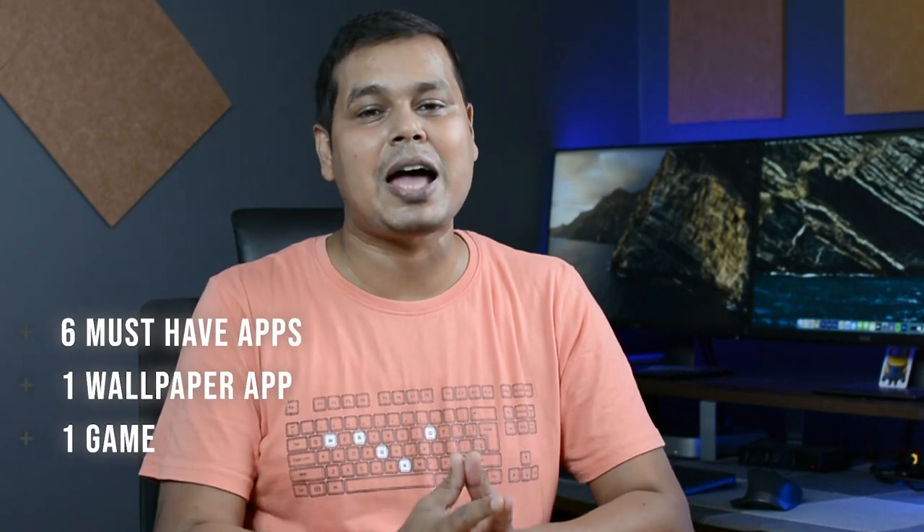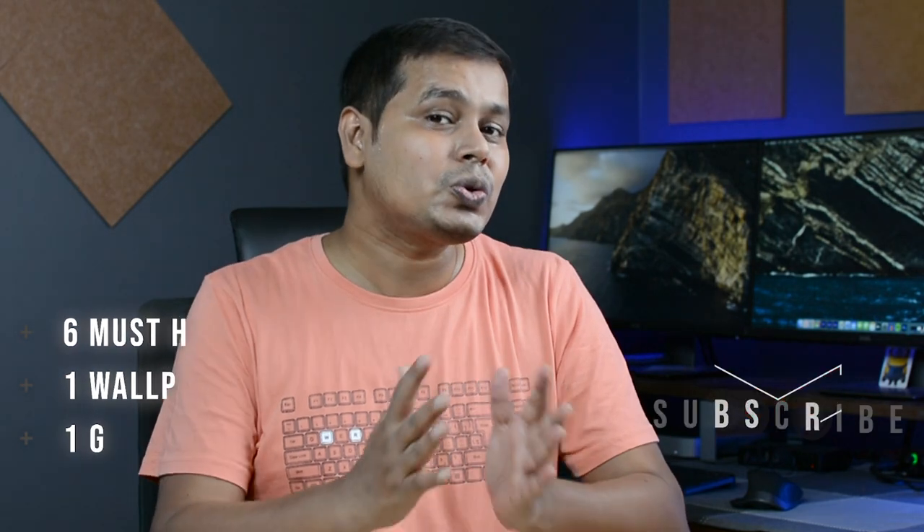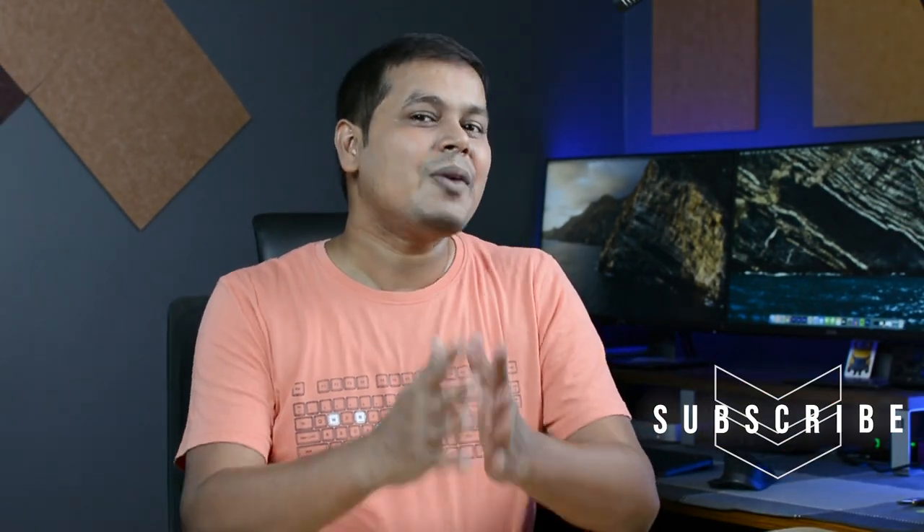With the start of a new month, we are back with our monthly best Android app series for May. This episode is packed with 8 amazing apps where I am going to show you 6 must-have apps for your phone, 1 amazing wallpaper app and 1 game which you should definitely try this month. So keep your phone ready and without any further ado, let's start the video.